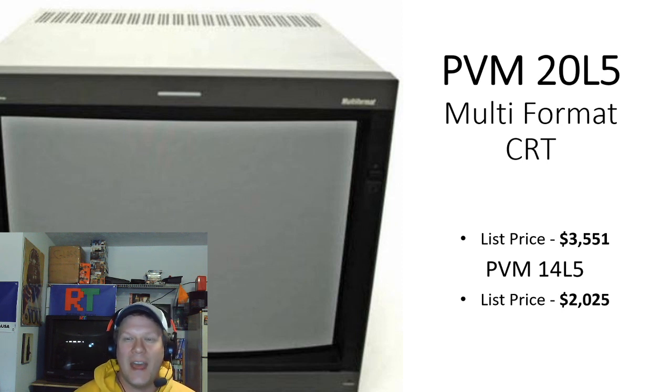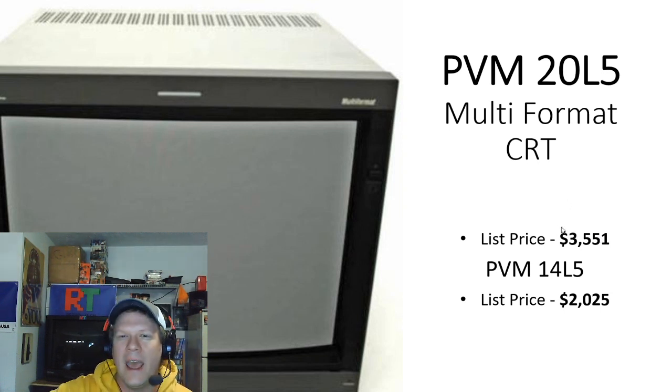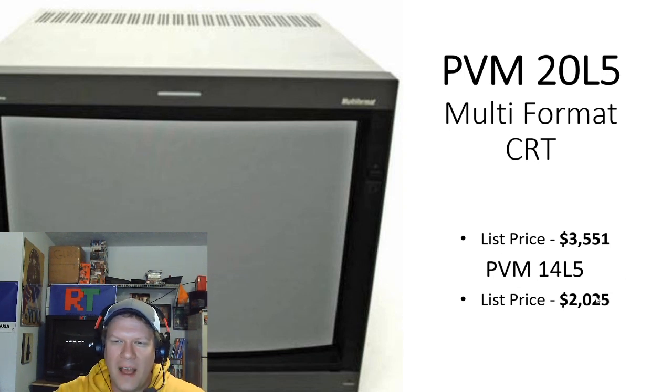Then we have the L5 series, which is the first multi-format series here. It does up to 1080i and all the way down to 240p — a very great monitor. The list price was $3,551. In 2020, a good, nearly new-condition one of these is going to cost you well over $1,500, more like $2,000. The 14L5 was right over $2,000 — specifically $2,025.